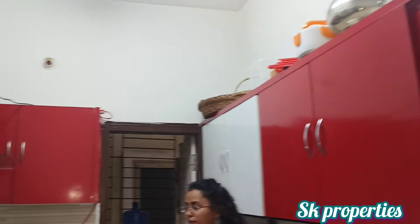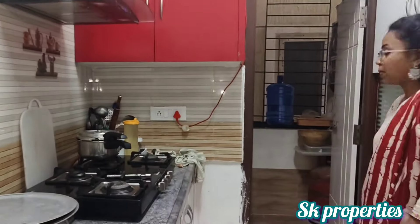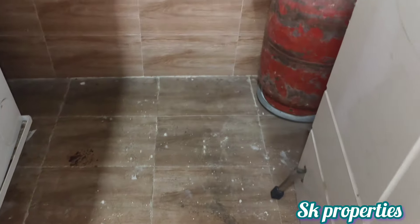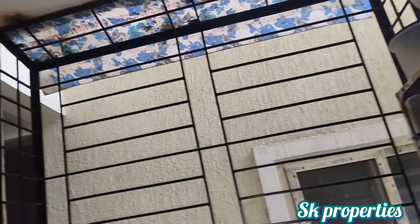In this kitchen, we provide a washing unit. We also have iron grills in the washing unit.